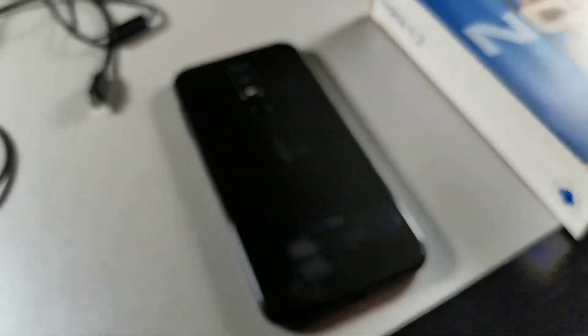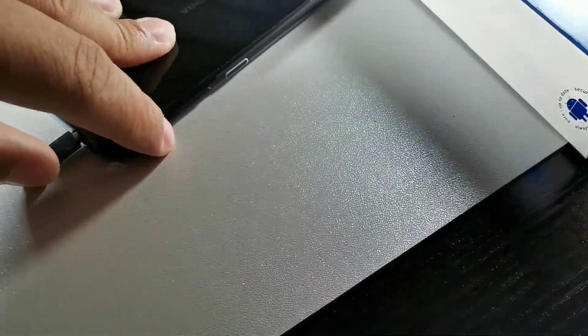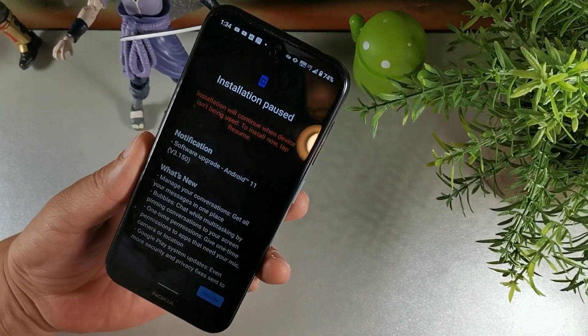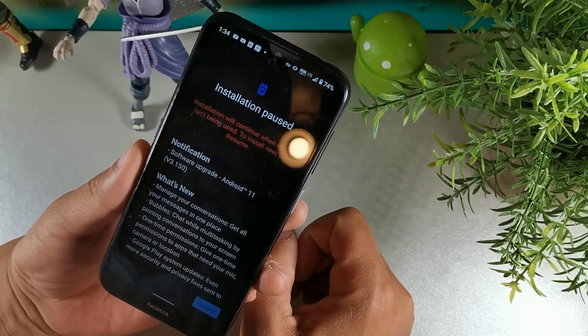Today I'm going to be talking about one of the devices that kind of got brought back to life — an older phone from February 2019, so it's about a year and four months since it's been released. This is the Nokia 4.2. It's gotten some improvements which would make it a lot better to use. We're going to cover everything entailed in the update, and this is a major update.